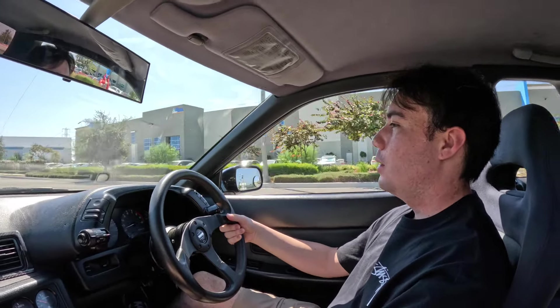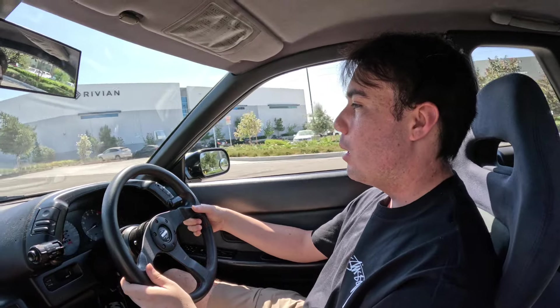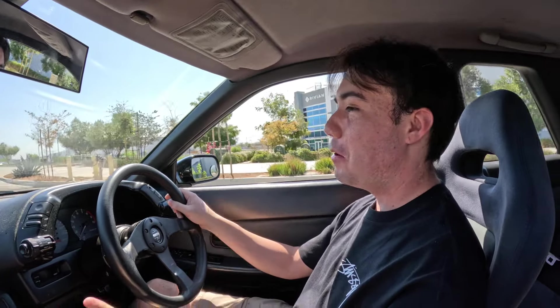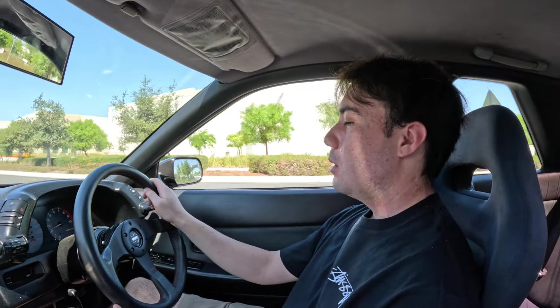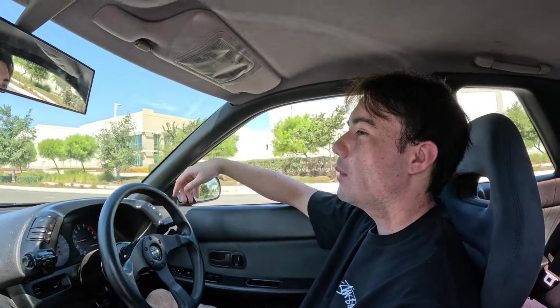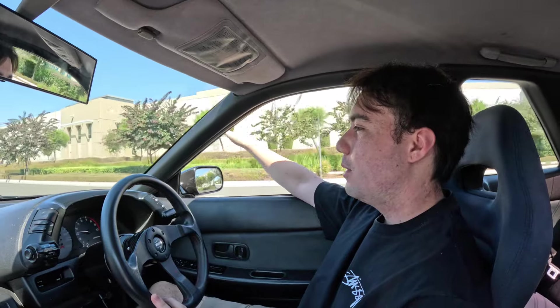You asked about potential replacements — a Mark 4 Supra would be nice, I'd love to experience a 2JZ. I also love the FD RX-7 chassis, but I wouldn't keep the rotary — I'd do an LS swap. I know people get mad about that, but the FD owners I've talked to are often on their third engine. So if you guys have a Mark 4 Supra or an FD RX-7 for sale, hit this guy up!